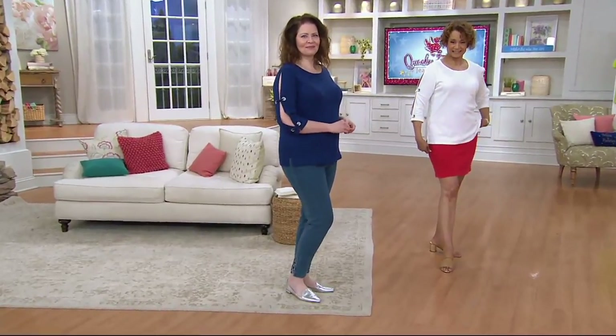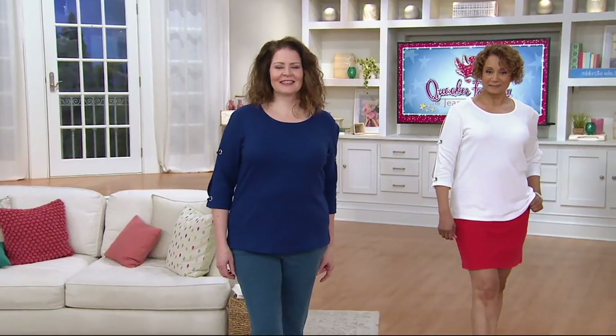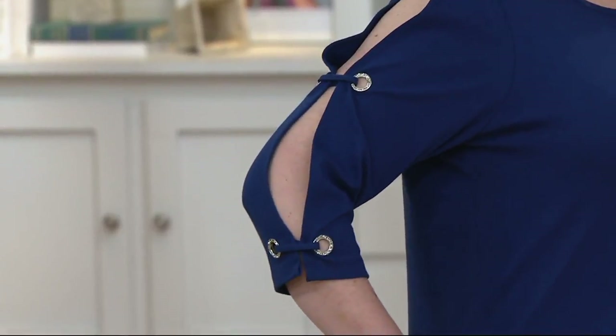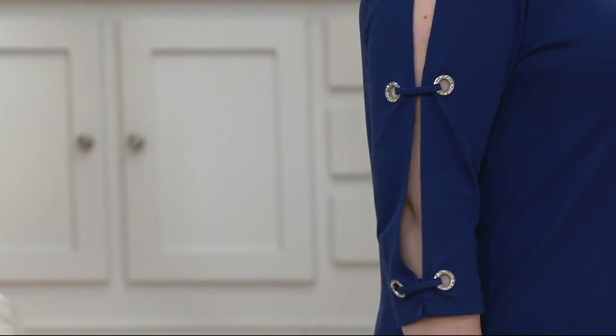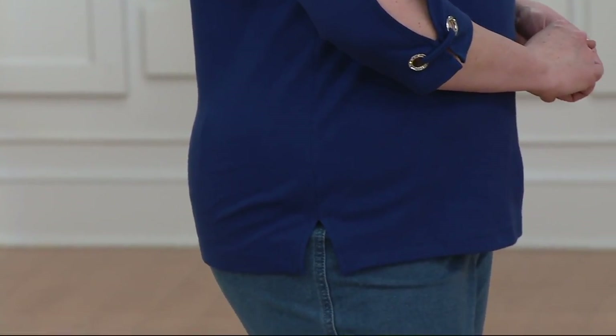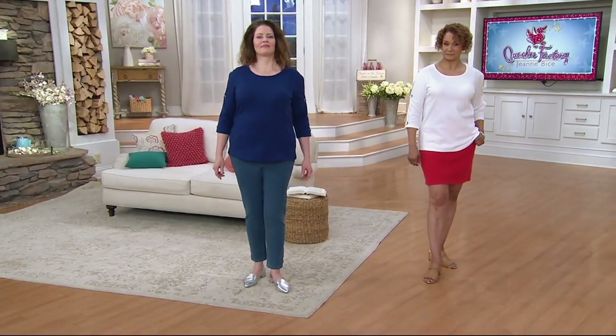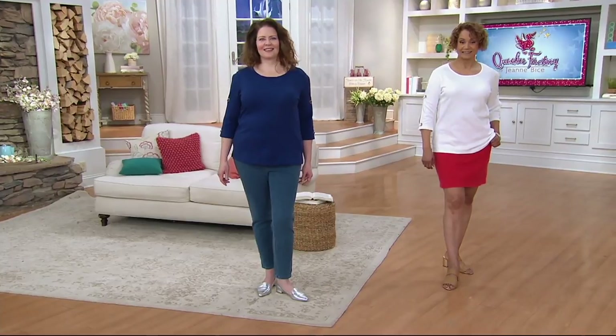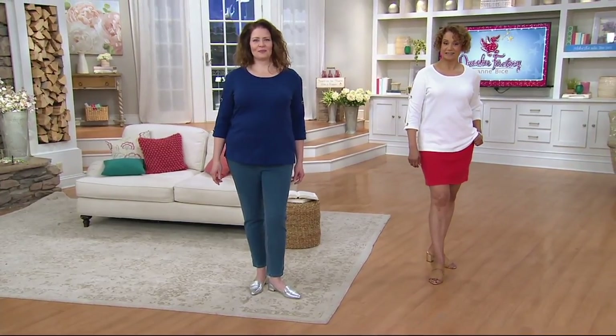So cute — split sleeve knit top with a rhinestone grommet detail. We were talking about these sleeve trends: the bell sleeve, this sleeve, all these sleeve trends. I was in that spring must-haves meeting, and they said that sleeve trend is not going anywhere, but it's done a little bit differently in 2018 — less dramatic. You want the slits. So the split sleeve that you're seeing here is a must-have when you think of making an addition to your wardrobe this spring and summer.